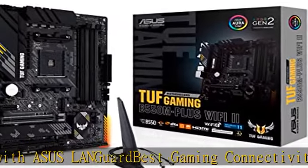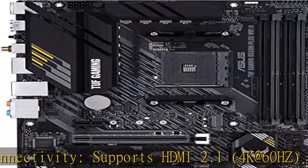Gaming look and feel with ASUS exclusive Aura Sync RGB lighting, including RGB headers and a Gen 2 addressable RGB header for greater customization.